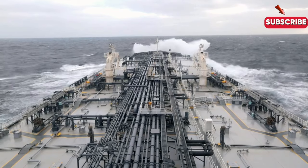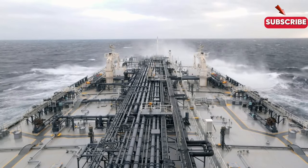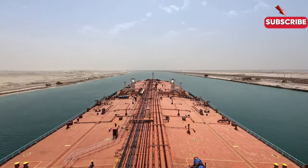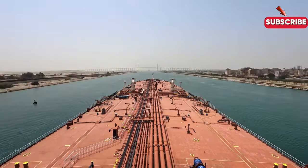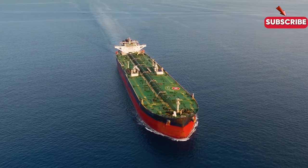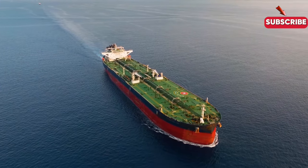Tanker ships play a critical but often overlooked role in global trade's shadowy corners. Day and night, they criss-cross oceans, loaded with the lifeblood of modern society — oil, gas, chemicals, and even more unusual cargoes like wine or vegetable oils. These ships are the backbone of industries and economies, moving massive quantities of liquids around the globe.